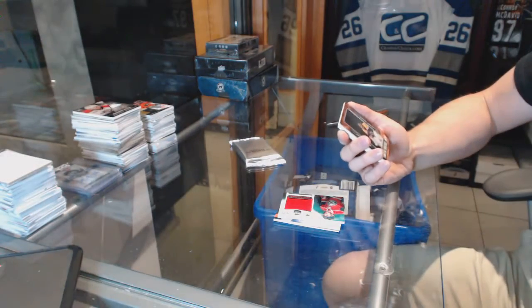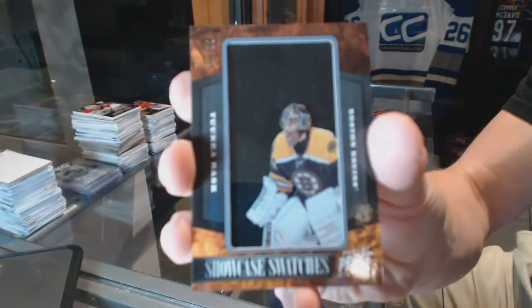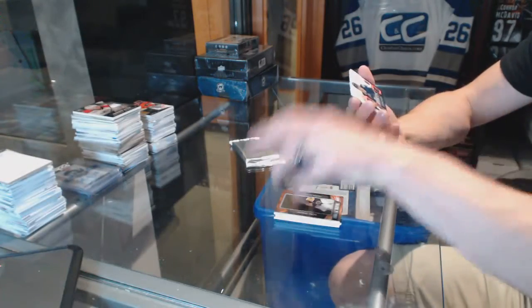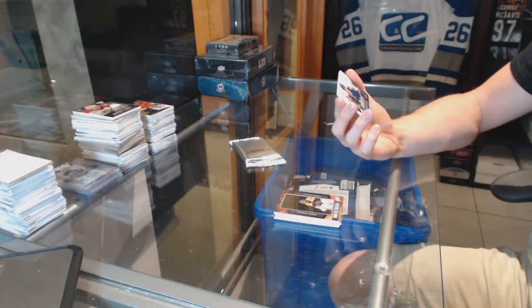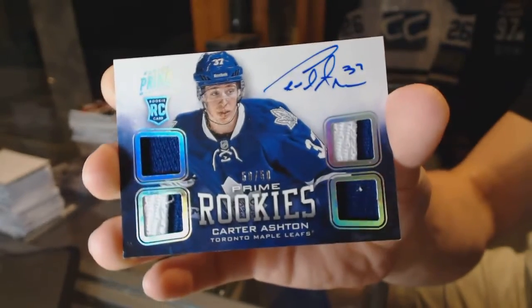Showcase swatches number 21 of 25 for the Boston Bruins Tuukka Rask, and a rookie jerseys primes autograph number 50 of 50 for the Toronto Maple Leafs Carter Ashton.